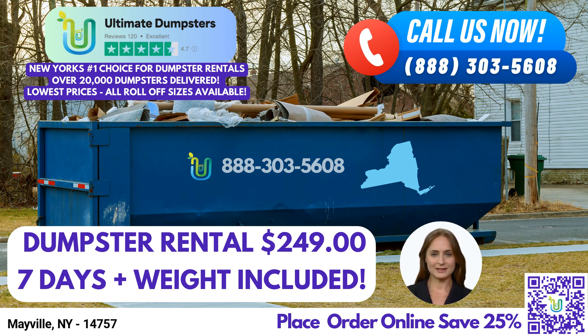One of the key advantages of choosing Ultimate Dumpsters is our flexible and affordable pricing. We believe in providing transparent quotes and estimates for every job and customer, ensuring you have a clear understanding of the costs involved. And when you place your order in the morning, we'll strive to deliver your dumpster on the same day, saving you time and hassle.